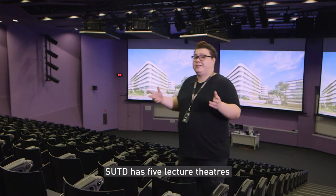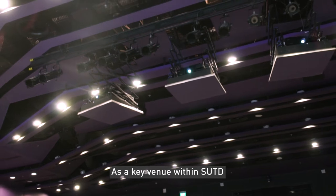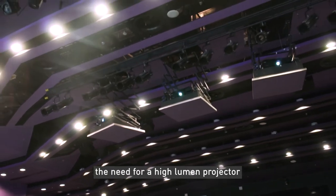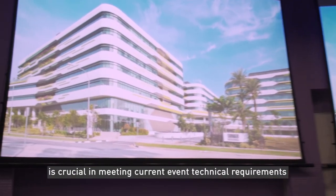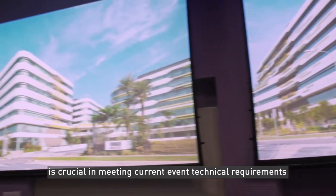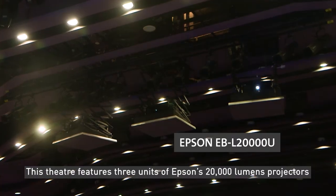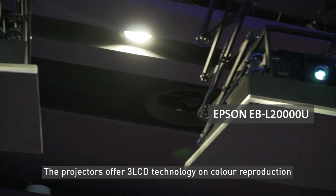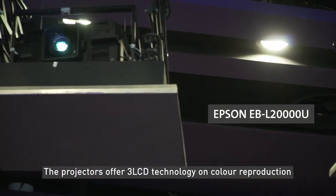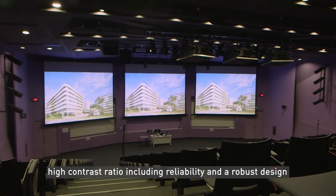SUTD has five lecture theaters. LT1 is the largest. As a key venue within SUTD, the need for a high lumen projector beyond full HD resolution capability is crucial in meeting current event technical requirements. This theater features three units of Epson's 20,000 lumen projectors, which offer three LCD technology for color reproduction, high contrast ratio, reliability, and robust design.